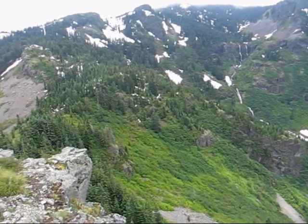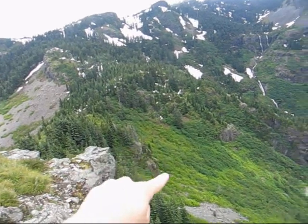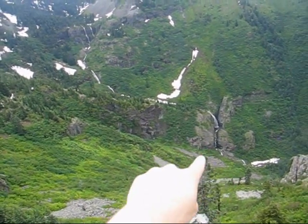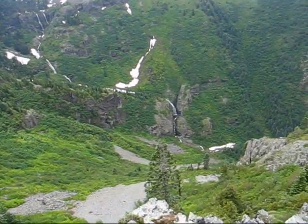Our plan is to go down into this saddle right here, hopefully get down into this nice greenery, and go all the way down to the bottom falls down there. Wow, it's going to be a murder coming back up, but we'll see if we can do it.